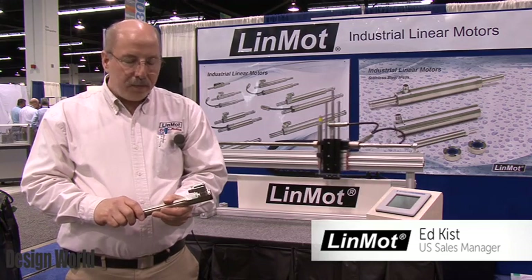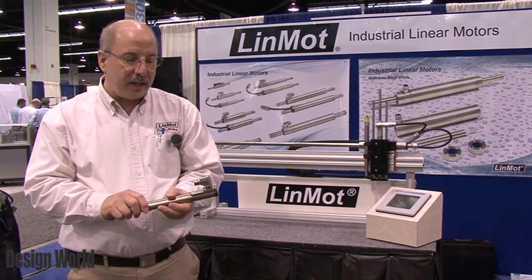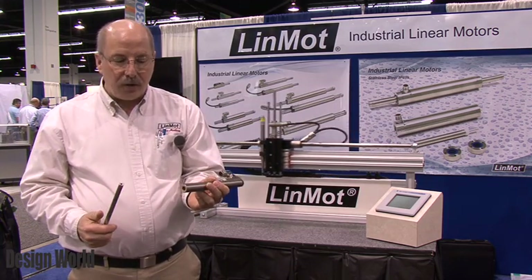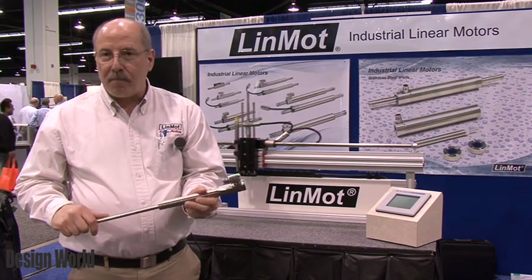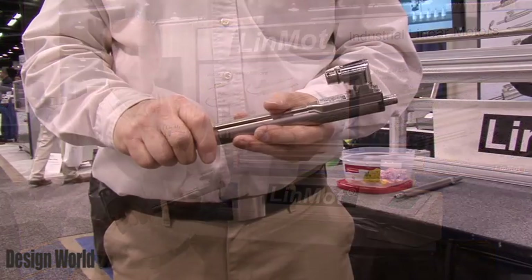I'm with Linmont. We produce a linear motor which is very unusual. It's electromagnetically driven. We don't have belts, gears, cams, nothing like that. It's all electromagnetic — direct drive.